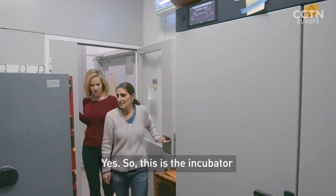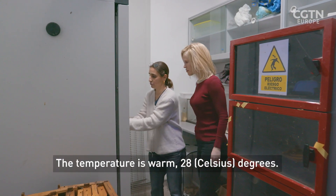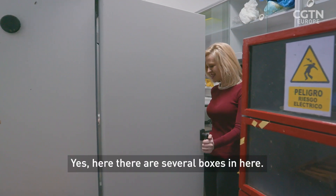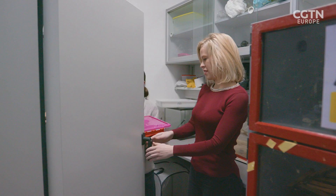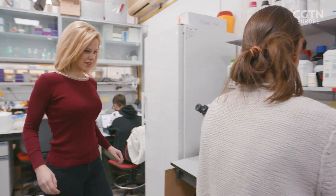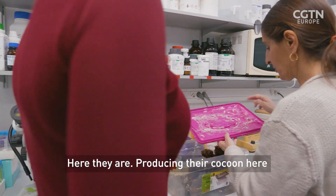So this is where the magic happens. This is the incubator where we keep the worms. Temperature is warm — 28 degrees, nice and toasty for them. Here they are, several boxes in here. Here they are, producing their cocoon.